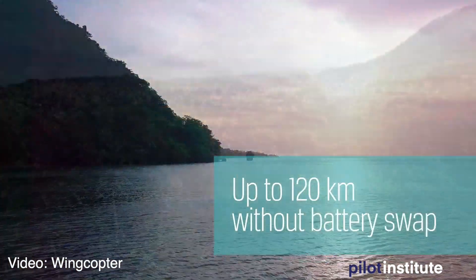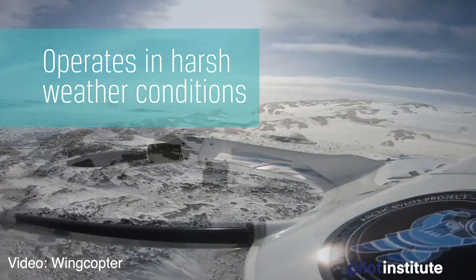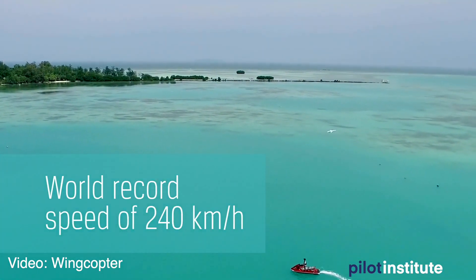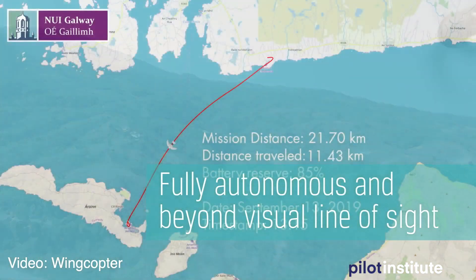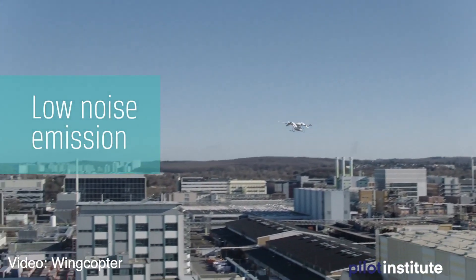It can reach speeds of 150 miles per hour — I think that's actually their speed record rather than normal cruising speed. You can see the video playing in the background showing they have experience doing these types of deliveries in Africa. UPS will be coming up with their next design using WingCopter drones to do deliveries in the US using their Part 135 certificate.